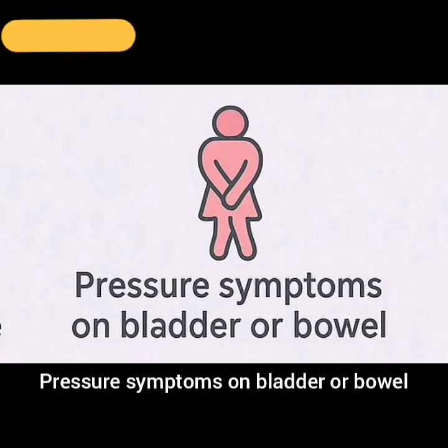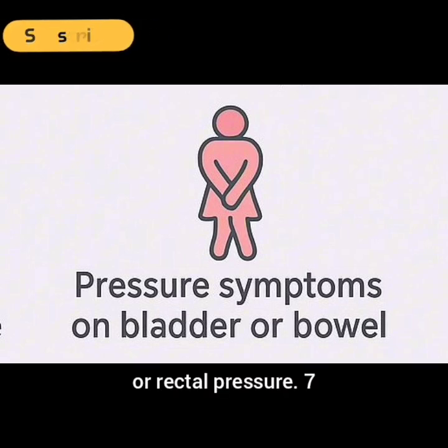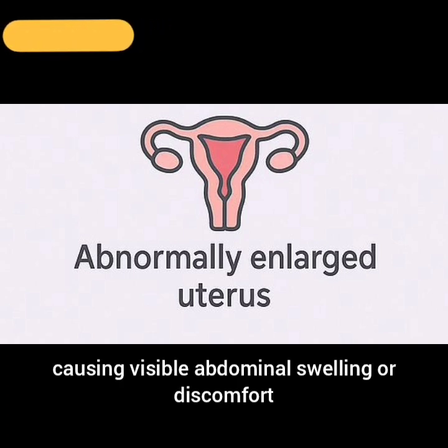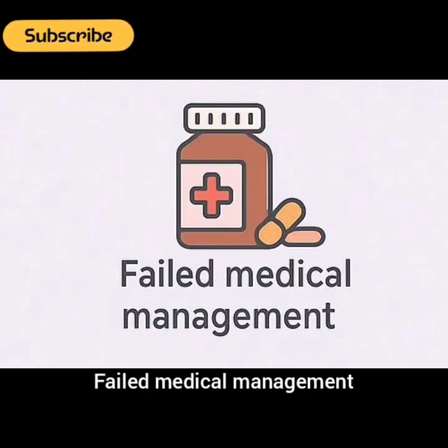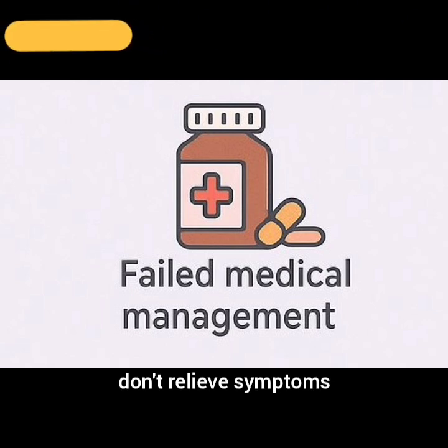6. Pressure symptoms on bladder or bowel: Frequent urination, difficulty emptying bladder, constipation, or rectal pressure. 7. Abnormally enlarged uterus, causing visible abdominal swelling or discomfort — this mostly presents with cosmetic concerns. 8. Failed medical management: When medications or less invasive treatments don't relieve symptoms.